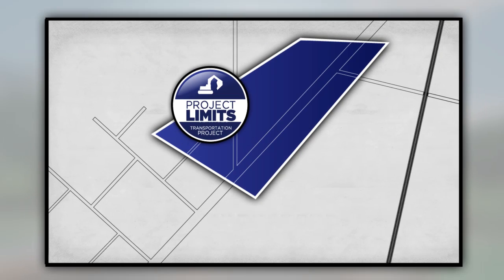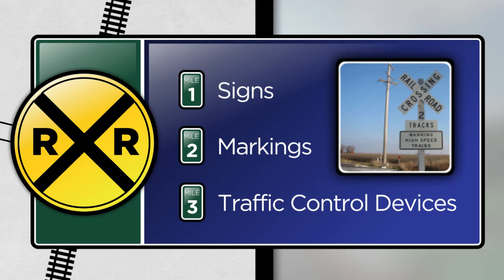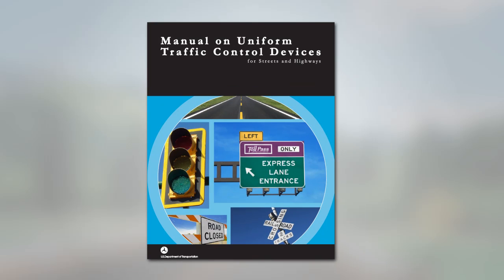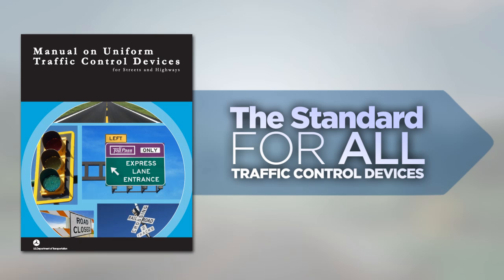The best way to determine if your project must address these safety improvements is to look for any railroad-related traffic control devices located within the limits of your project, even if the crossing itself is located outside the project limits. This could include signs, markings, or any other traffic control devices mandated by the Manual on Uniform Traffic Control Devices, or the MUTCD. The MUTCD sets the standard for all traffic control devices, such as signs, pavement markings, and signals used on roadways open to public travel.